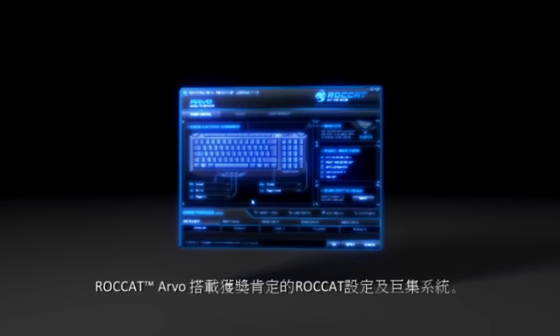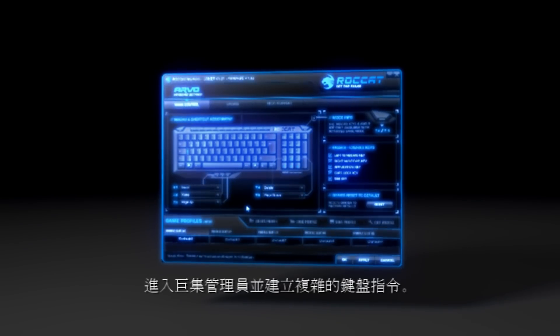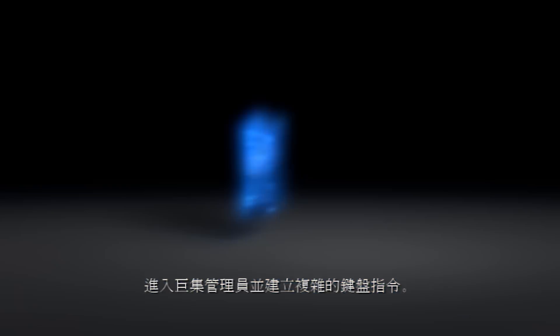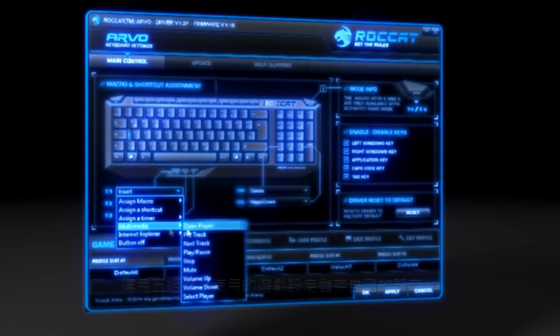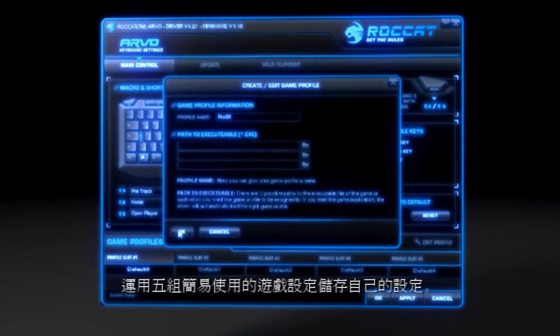Including the award-winning Rocket Profile and Macro System. Enter the Macro Manager to create complex keyboard commands. Store your settings in five easily accessible gaming profiles.